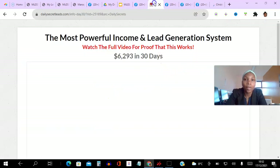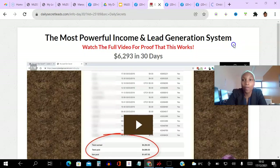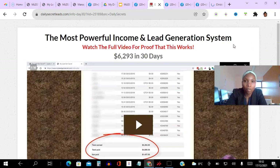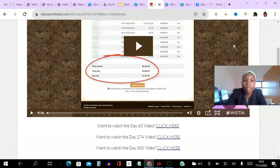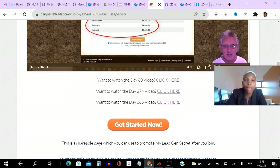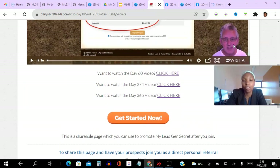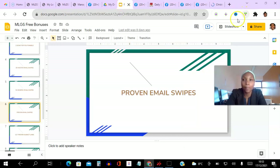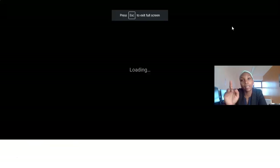This is the other done-for-you funnel — Steve from the UK is walking through his results from 30 days, 60 days, 274 days, and 365 days, documenting his journey and sharing his experience with the platform. If you join as a member of my team, you just replace 'XXX' with your ID number and the funnel is good to go.